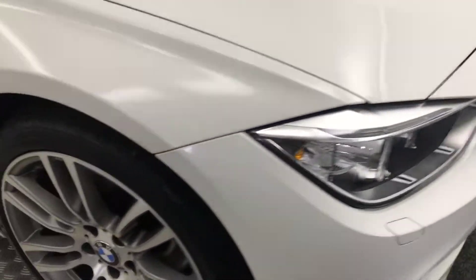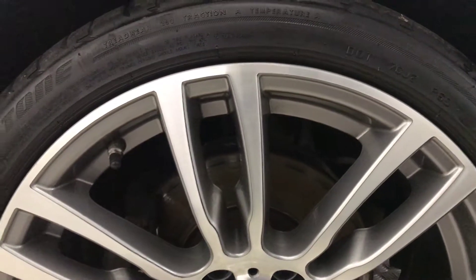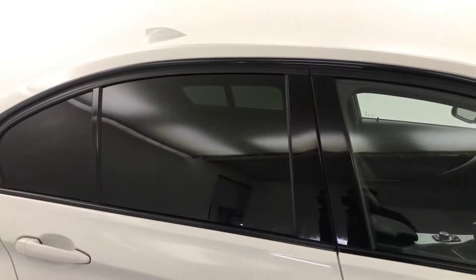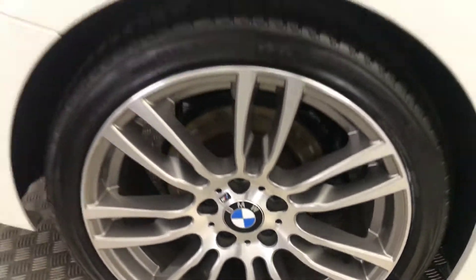Moving around to the side, we've got these nice diamond cut M Sport alloys and as you can see, they're all in absolutely superb condition. Moving down the side, really, really tidy. You've got privacy glass on the rear windows and the alloy wheels are in perfect condition.